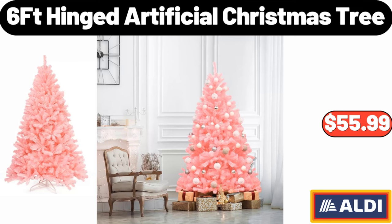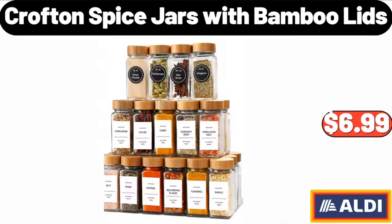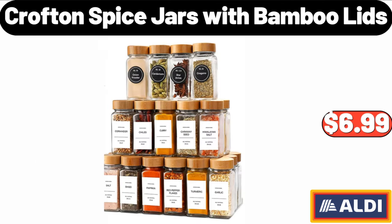6-feet hinged artificial Christmas tree: $55.99. Friends, what do you think about the prices of the products — are they too high? Please share your thoughts in the comments. Lazy Susan rotating spice rack: $14.99. Crofton spice jars with bamboo lids, 3-pack: $6.99.